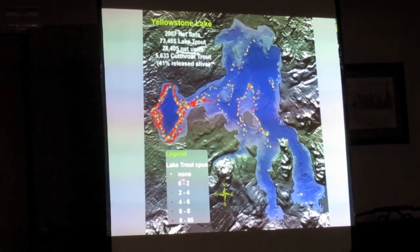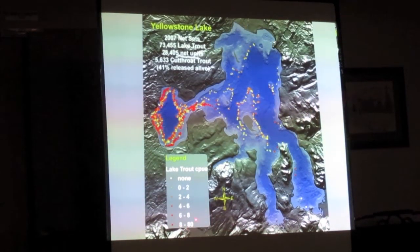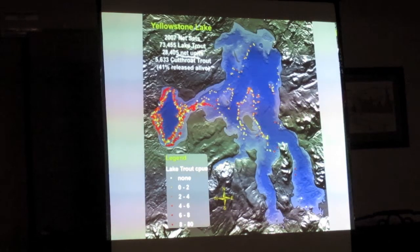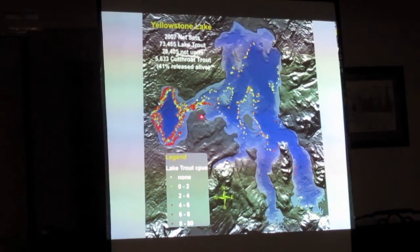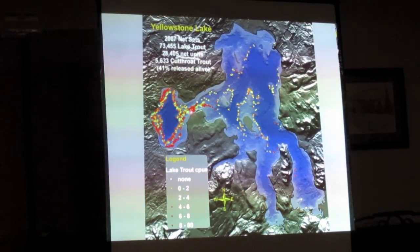A white dot didn't have any lake trout catch per unit effort. As we got up to the dark red dots, they were between 8 and 80 lake trout per unit effort. The vast majority of their nets in 2007 were set around the west thumb and out through the channel going into the main body of the lake.